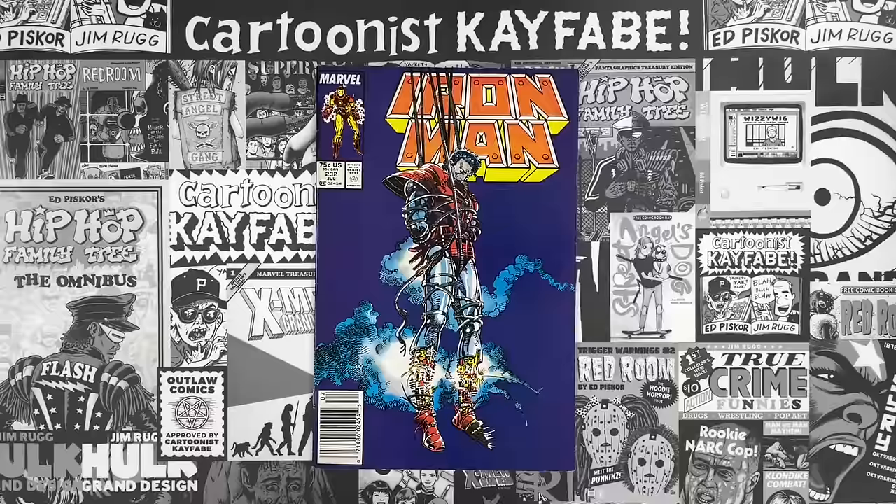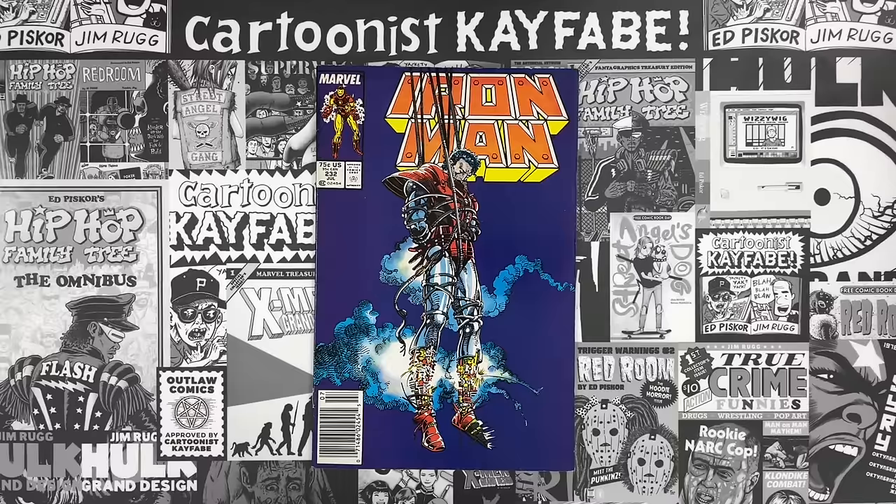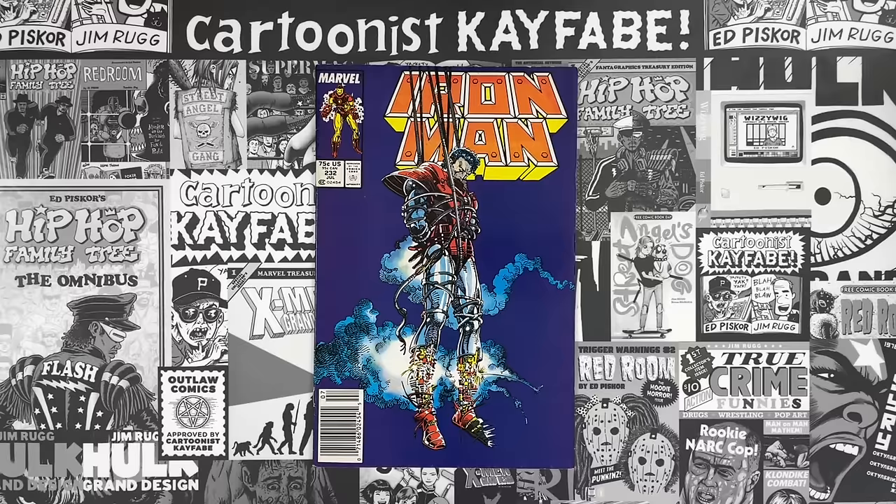Hello and welcome to your favorite YouTube channel, Cartoonist Kayfabe. My name is Jim Rugg. I'm Ed Piskor. We're looking at a very fun Barry Windsor Smith comic today. But before we do, I want to remind all of our new audience members that we are a daily comic book YouTube channel. We've been doing this for over five years, which means we have 1,700-plus videos in our back catalog. You can search for those on the Cartoonist Kayfabe YouTube channel homepage — by character, by creator, by title.